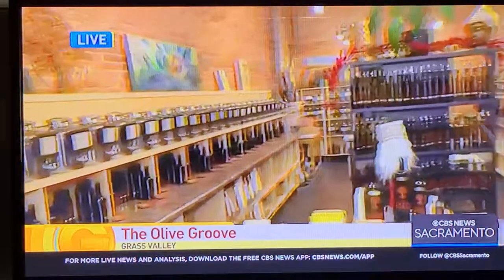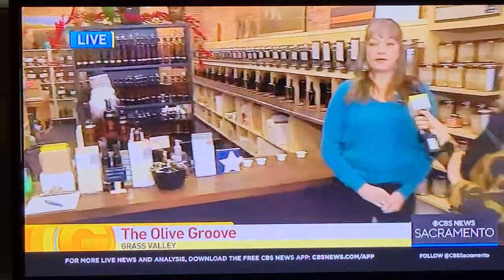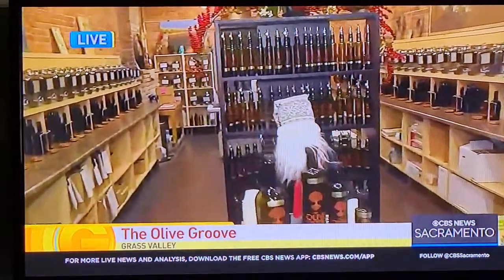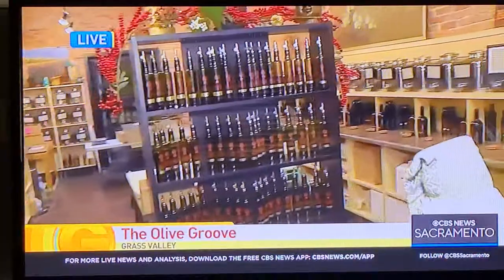Absolutely, and we talk a lot about that. We love to showcase how people can use the same ingredients all week long and just throw in a different flavored olive oil or maybe a seasoning blend, and all of a sudden you go from Mexican food to Italian food. And it's that easy.